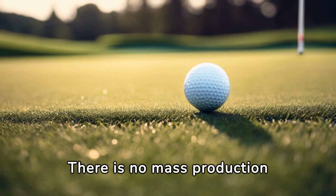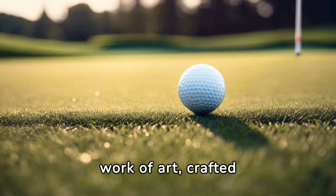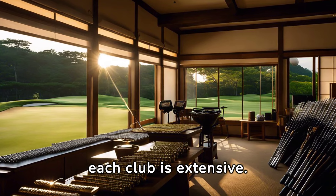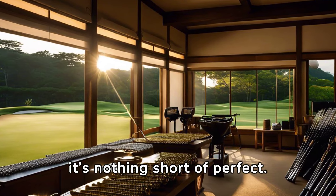There is no mass production line in the making of Honma Golf Clubs. Each piece is an individual work of art, crafted with its own unique touch. The time required to create each club is extensive. The takumi put their heart and soul into each creation, ensuring it's nothing short of perfect.